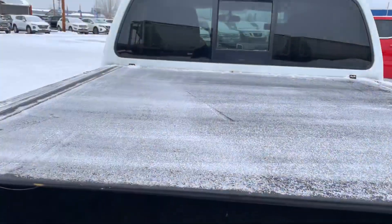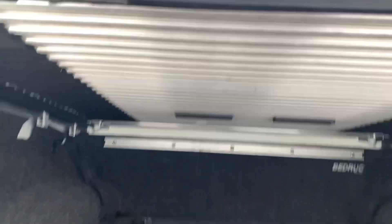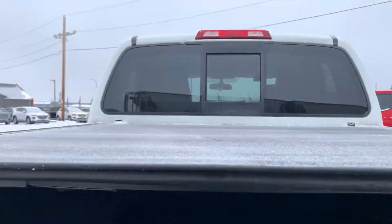This is a full rolling retractable tonneau cover. As you can see, it is fully metal and it rolls up. Really nice tonneau cover.